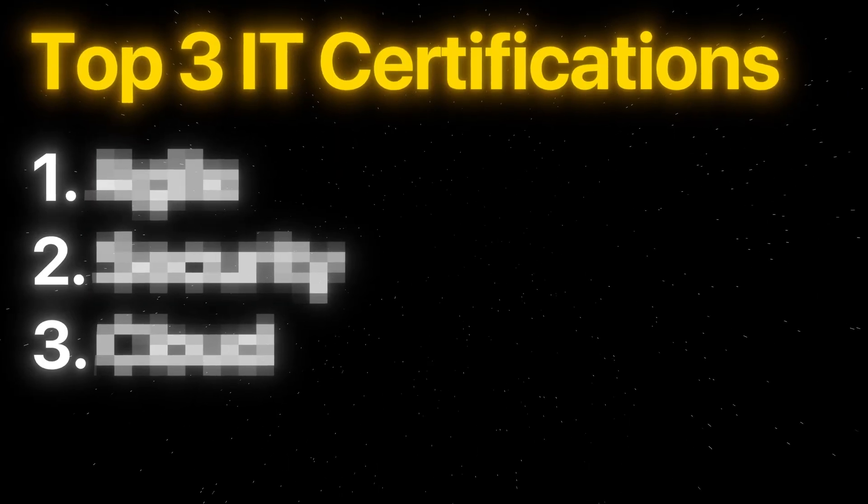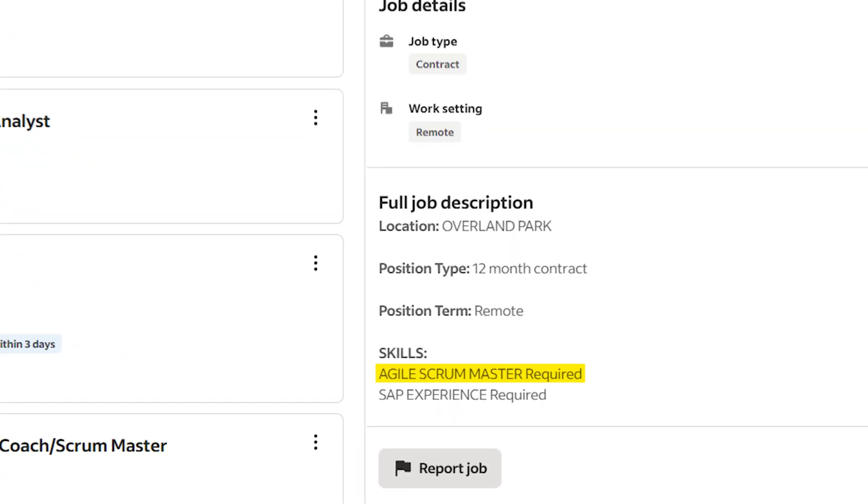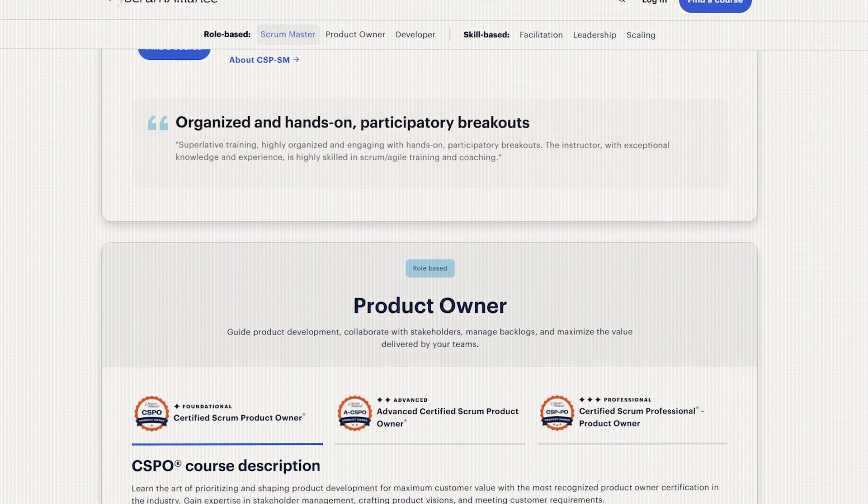So here's the first one. And unlike the next two, there's a big chance you've heard of this one before, since it's not really a technical certificate — it's more of a way of working. Agile. Hate it or love it, it's still highly in-demand for tech jobs. In fact, it's often still a hard requirement on job postings. But there's actually a dozen different Agile certifications to get.